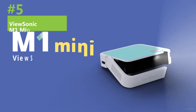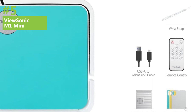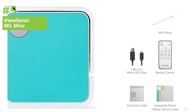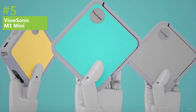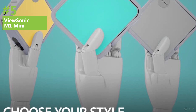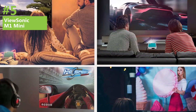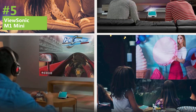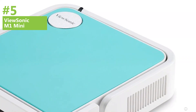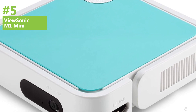Number 5. Looking for an affordable and high-performing mini projector that can provide you with an exceptional cinematic experience? Look no further than the ViewSonic M1 Mini. This budget-friendly projector has been awarded the title of the best mini projector on the market in 2023. With the ViewSonic M1 Mini, you can enjoy watching your favorite sports games, movies, and TV shows on a screen up to 80 inches in size. The compact and portable design means you can take it with you wherever you go, making it perfect for on-the-go entertainment.